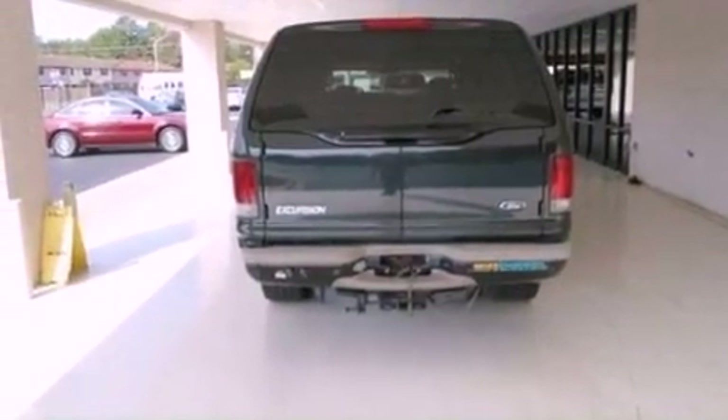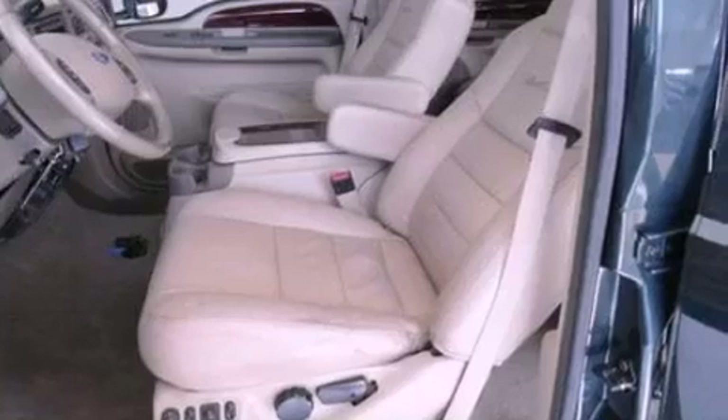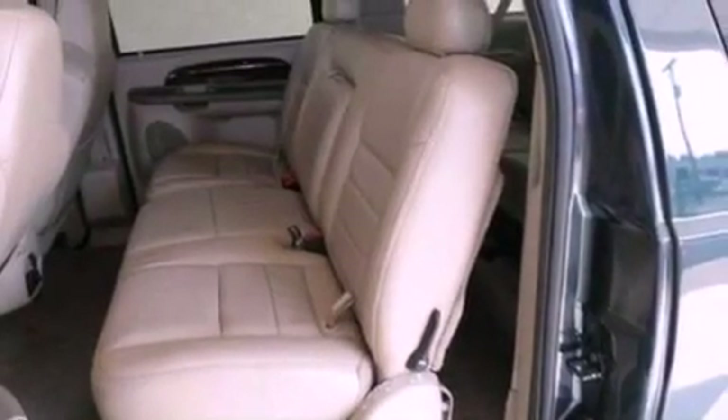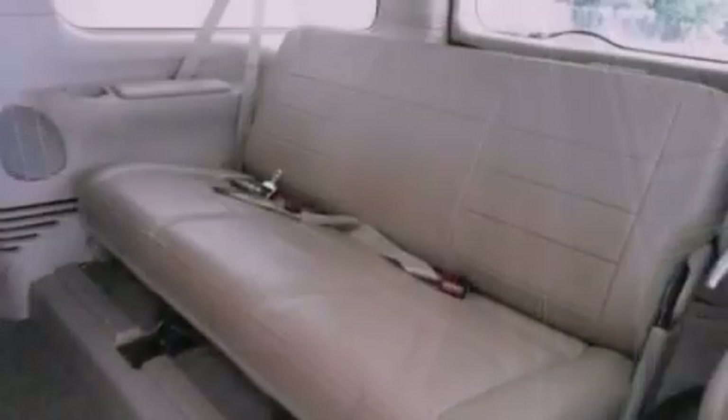Memory settings for the driver's seat positions, so you can recall your favorite position with the push of one button. Air conditioning with automatic climate control, cruise control, a six-speaker audio system, and a trailer hitch receiver.